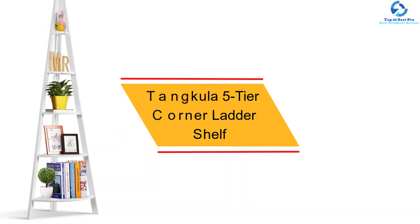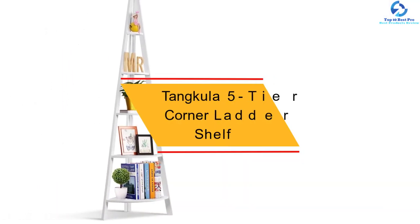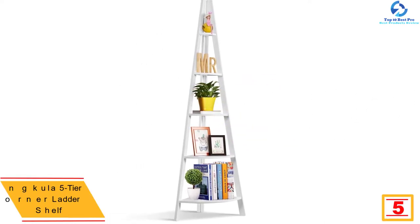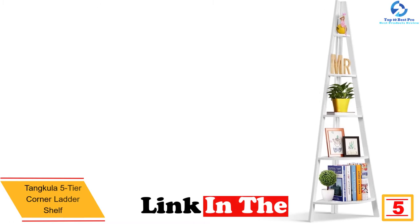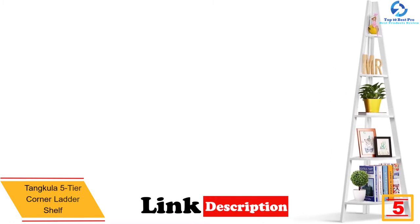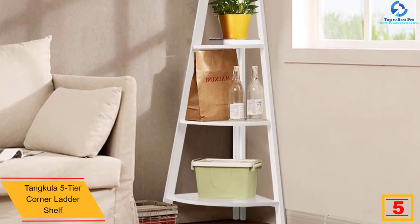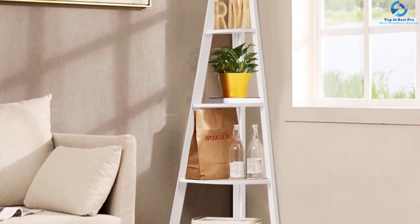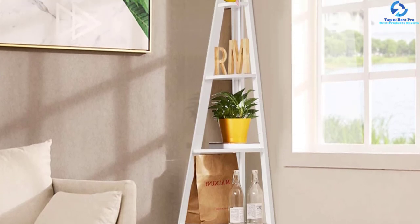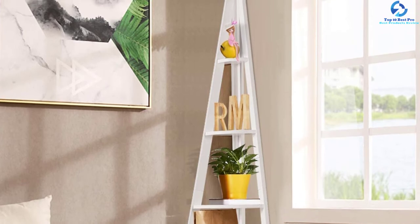At number five, we have the Tankula five-tier corner ladder shelf. For ample storage space, the Tankula provides you with up to five shelves that will solve all your storage needs. The A-shaped design makes it great for use even in smaller spaces, and you can use it for keeping items like books, decorative items, and flowers.